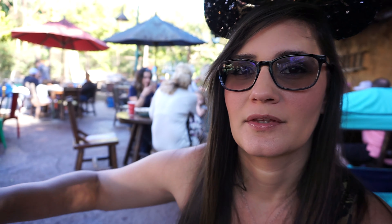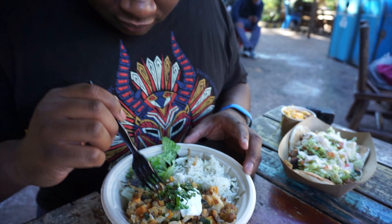Then we have the Safari Amber. I also haven't been able to find this anywhere else besides the Animal Kingdom hotels and park. It's very light for a dark beer, and it's got like a little nutty taste to it. So I absolutely love this too. Come to Harambe — Harambe lives.